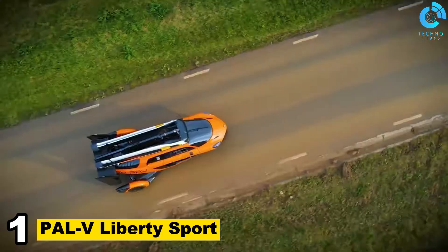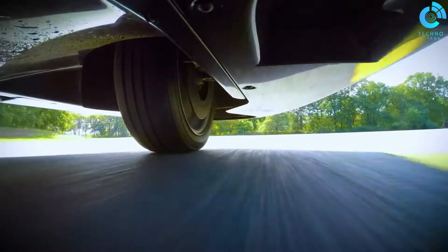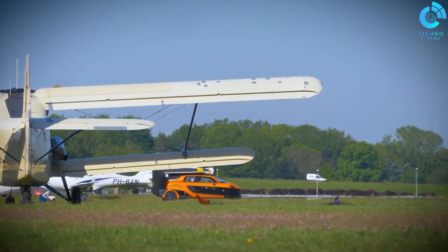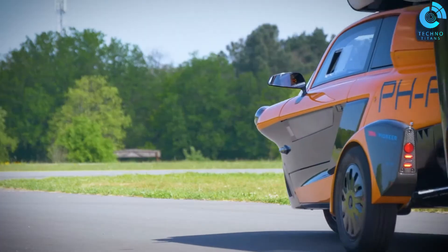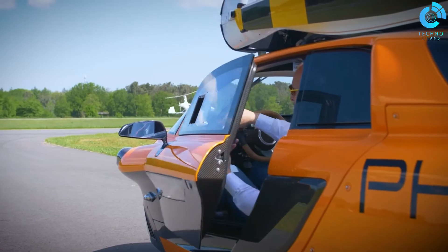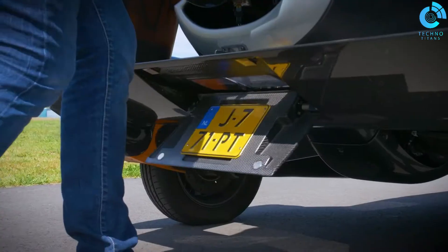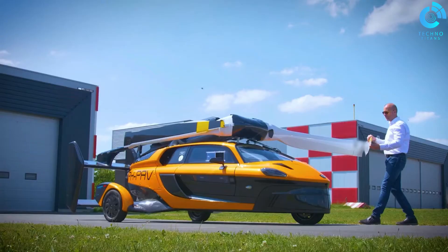Number 1: PAL-V Liberty Sport. The PAL-V Liberty Sport is a groundbreaking and innovative flying car that's making the dream of personal air travel a reality. This futuristic vehicle represents the perfect blend of a car and a gyrocopter, designed to provide unparalleled freedom and versatility in transportation. With a sleek and aerodynamic design, the PAL-V Liberty Sport is more than just a mode of transport — it's a symbol of progress in the world of personal aviation.